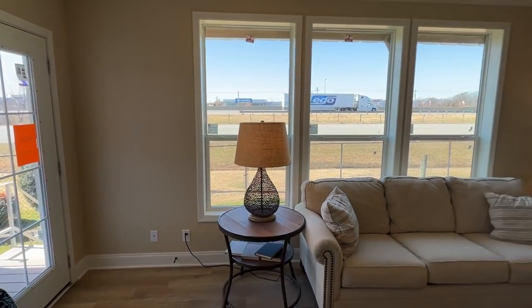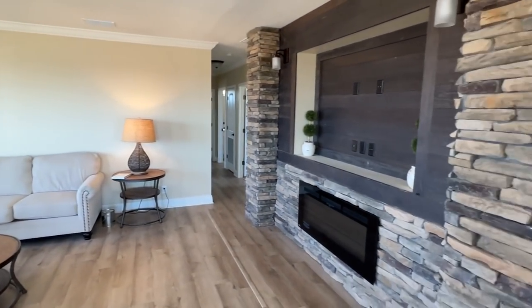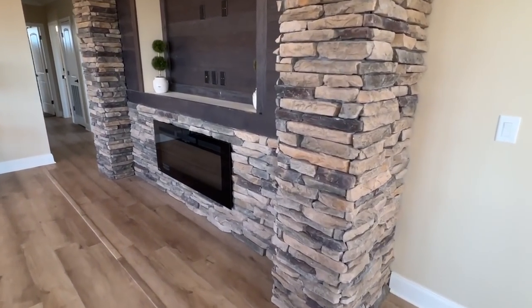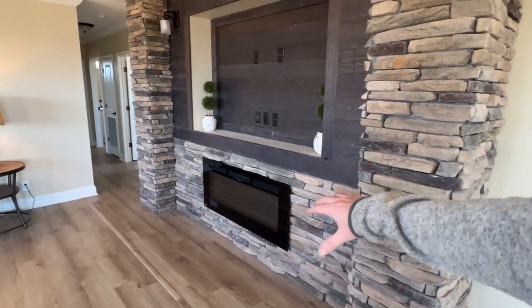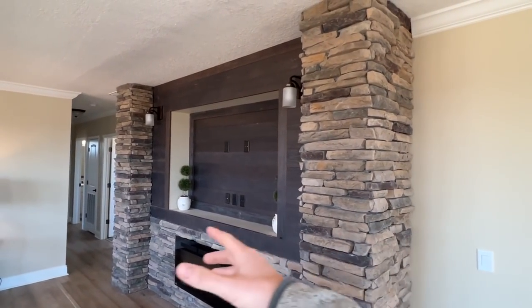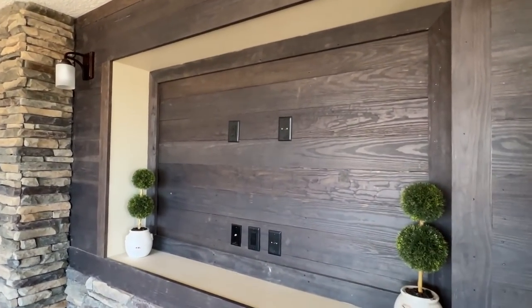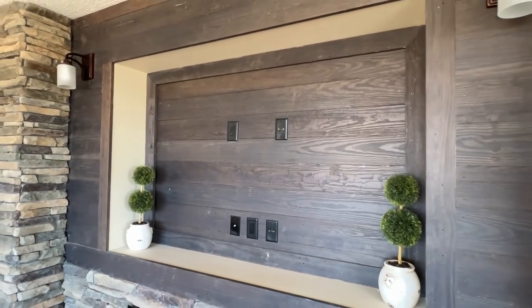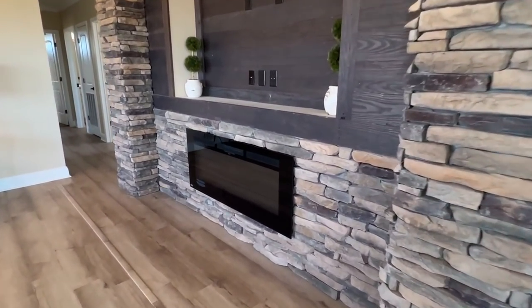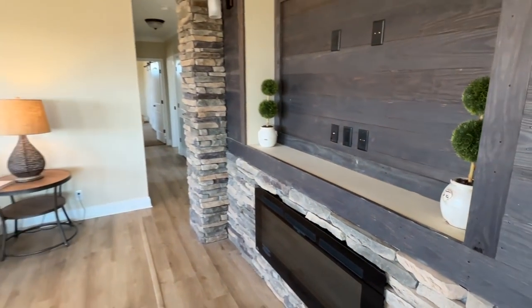This is what you would consider your living area, and we have this astonishing area right here with the stone. Sometimes you'll see the fireplace with just a little bit of stonework — not that here. You've got these columns on each side with a little shiplap in between, light fixtures set up for your flat-screen TV. That'll hold probably at least a 65-inch right there, and then you have the electric fireplace underneath that.